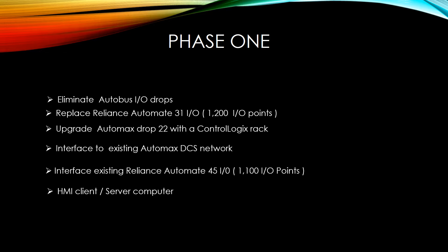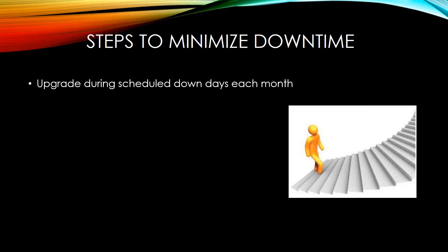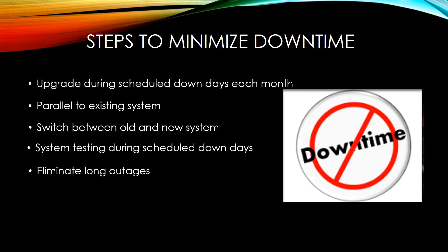We will provide an HMI client/server computer system for interfacing and accessing data to the new ControlLogix system. We take steps to minimize the amount of downtime on the line by upgrading the system during scheduled down days each month. Our system will be in parallel with the existing system and our design will be able to switch from the old to the new system and back with less than five minutes. System testing will be done during scheduled down days, eliminating the time needed for a long outage.